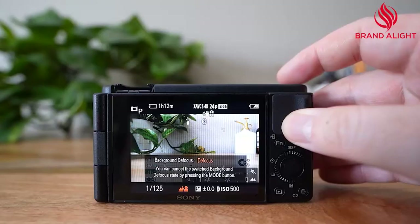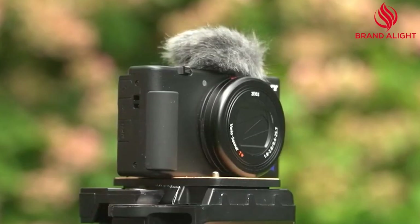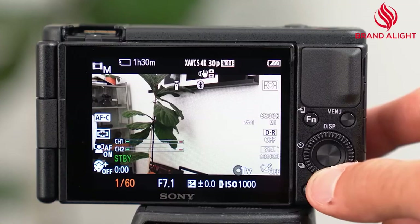The ZV-1 has a flip-around screen that can be moved around or to the sides. However, it does not have a built-in viewfinder. The front tally lamp serves as a visual indicator for when recording is occurring. It has a more prominent record button on the top.